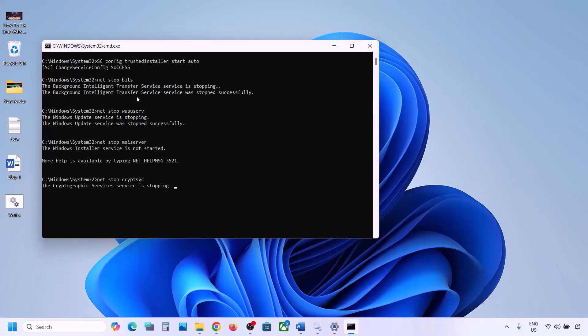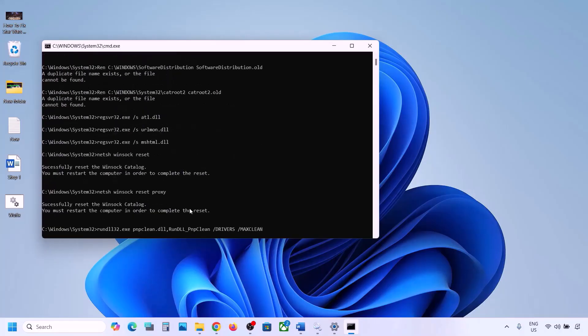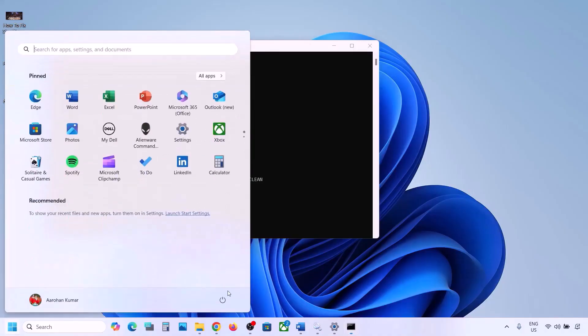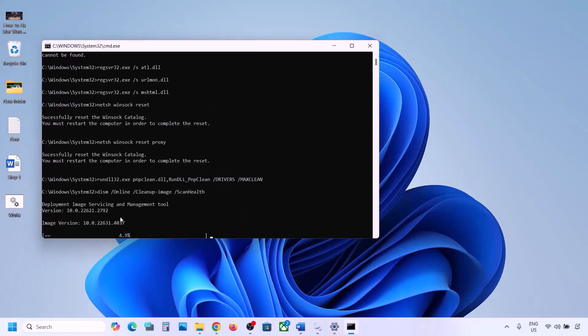The process will first stop all Windows Update components and then run some scans. There are a couple of scans, so this will take some time. Once all scans are complete, it will restart all Windows Update components. Let the process complete first, then restart your computer. After the system restart, try updating your Windows 11 and check.